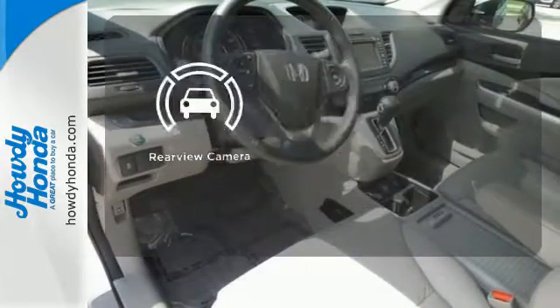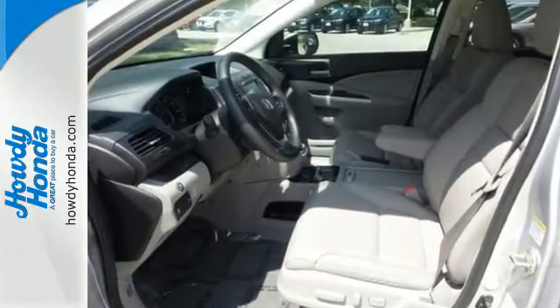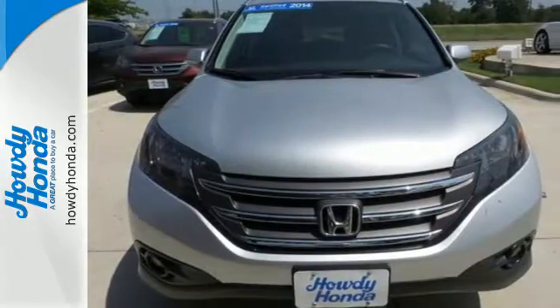See objects previously out of sight with the rear-view camera. It'll provide the performance and refinement you want. Take it for a test drive today.